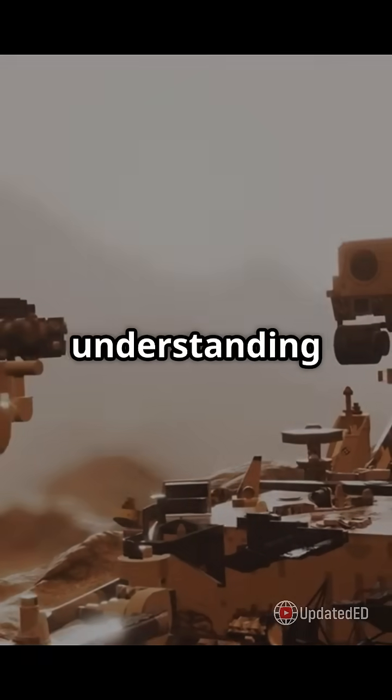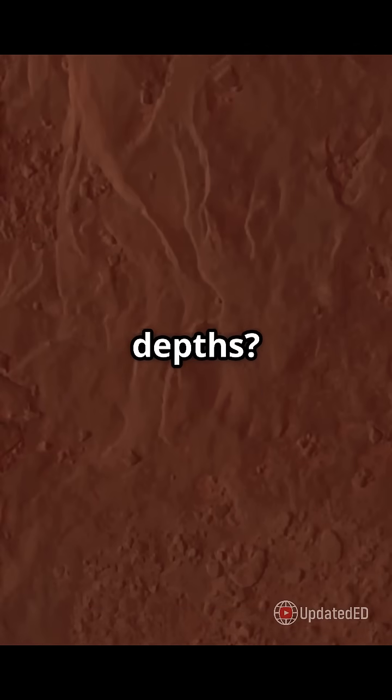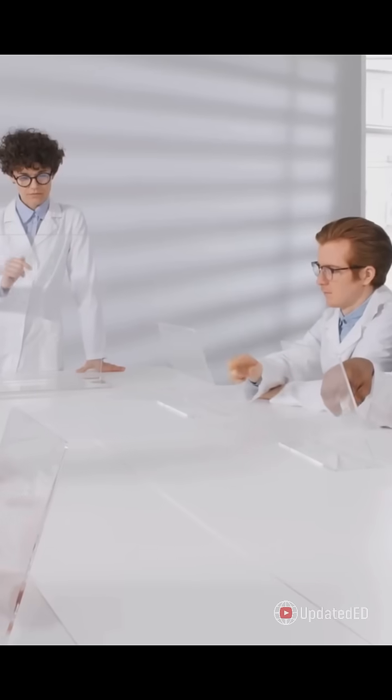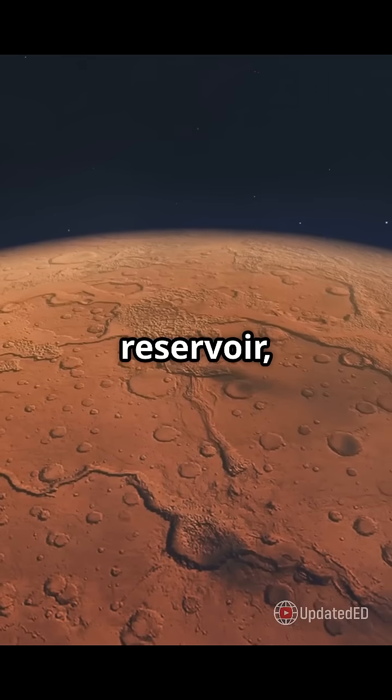Once upon a time, Mars had oceans — but now most of that water is missing. So where did it go? Scientists have a new theory: a giant liquid water reservoir 5.4 to 8 kilometers below the Martian surface.